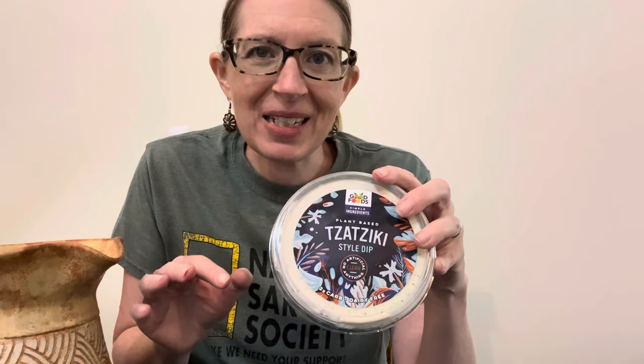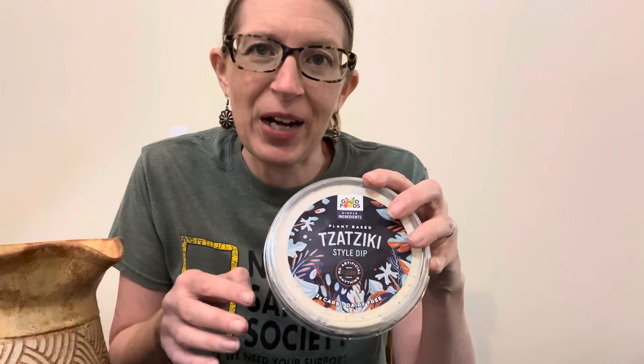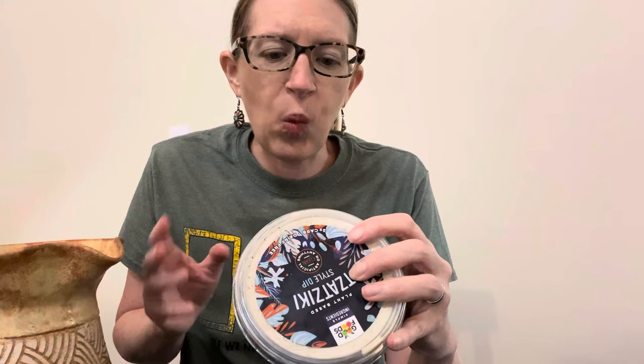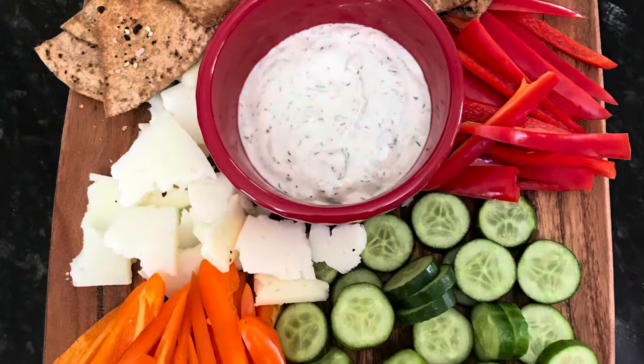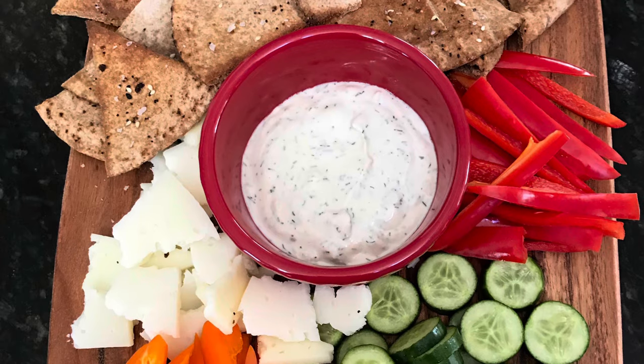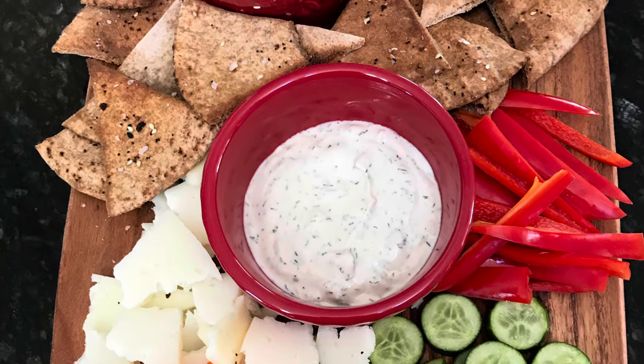Another thing I like to buy at Fresh Market is this vegan tzatziki dip. I know how to make tzatziki — it's super easy — but I have a lot of friends that can't eat gluten or dairy, so this is a really nice thing to have when we entertain on a mezze platter. The ingredients are super clean: cauliflower water, cucumber, almonds, cashews, lemon juice, garlic, apple cider vinegar, dill, sea salt, mint, and chia protein. It's delicious.